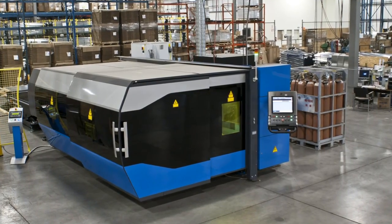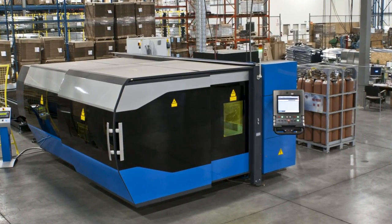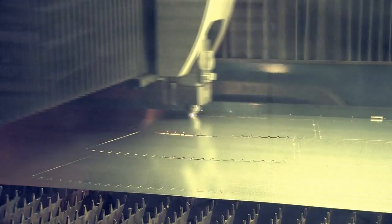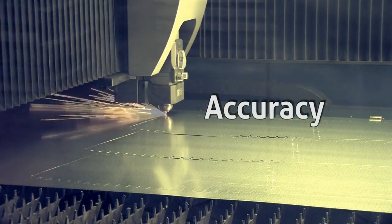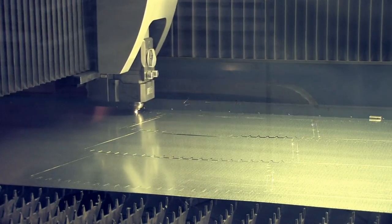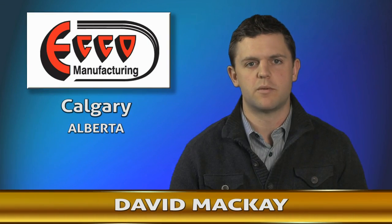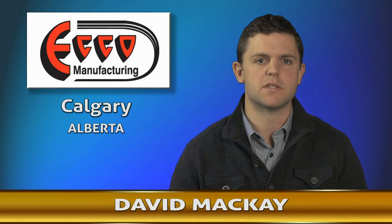After extensive research, we decided to purchase a Prima Power fiber-optic laser cutting machine. Some of the benefits are accuracy of the parts and overall a decrease in secondary operations.